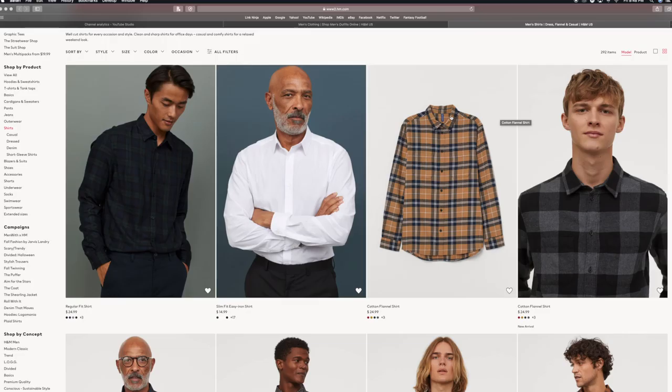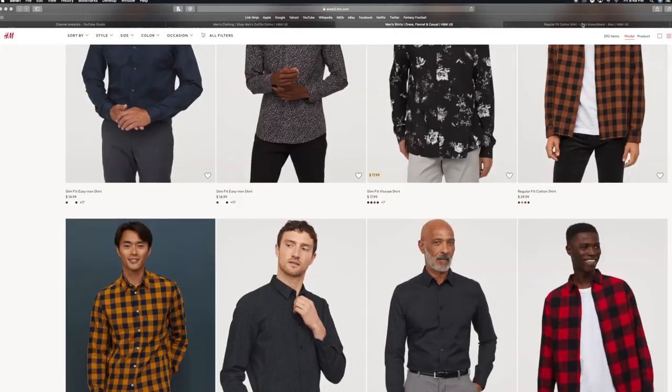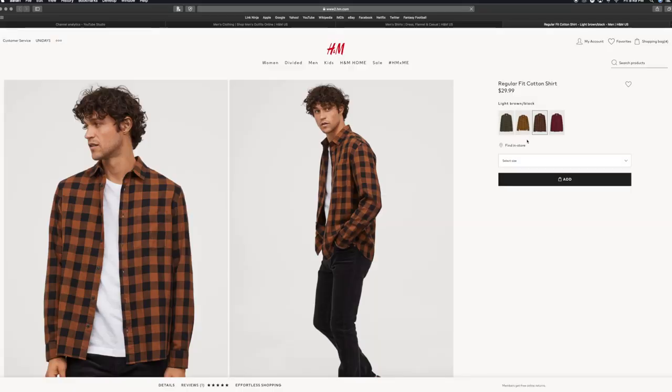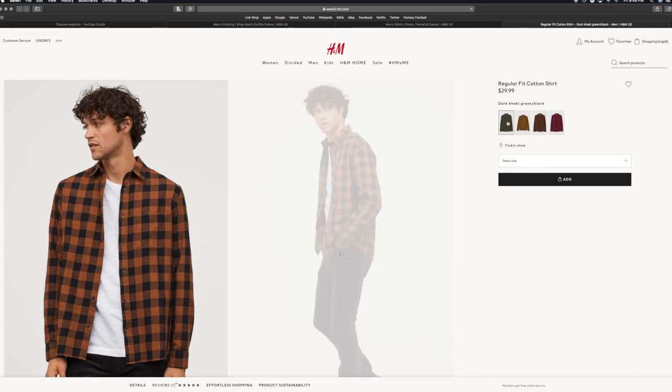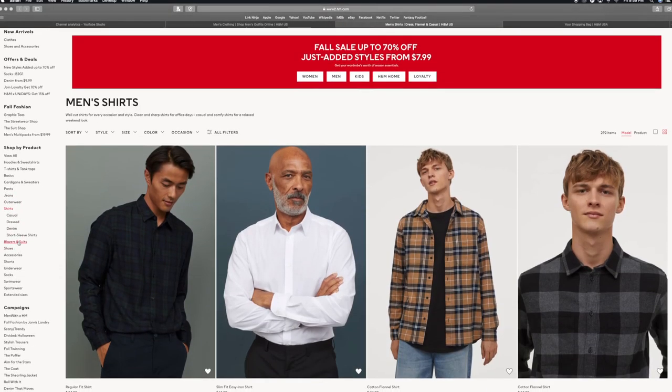At this time of year H&M tends to have some really nice flannels, so if we can find some we're in there. Cotton flannel shirts — boom, let's look at these. Some regular fit shirts — this is where H&M kind of excels because you're gonna get some really nice stuff. Add it to the bag. Alright, we finally made it through the flannels — quite a bit to go through. We now have seven items in our cart.